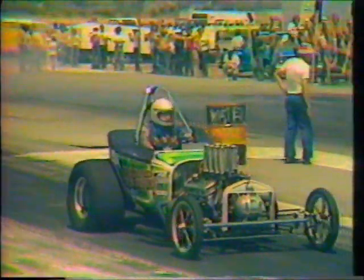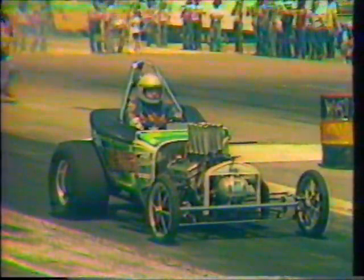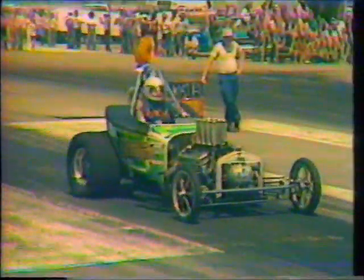So he's getting ready. He's going to do another burnout here — doesn't have his tires hot enough yet. It's a wonky little car when it's being driven, but very capable. Good driver's light.